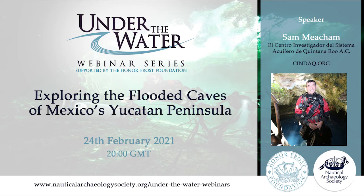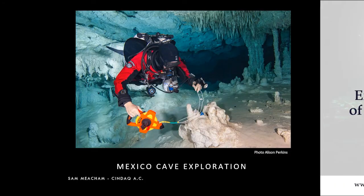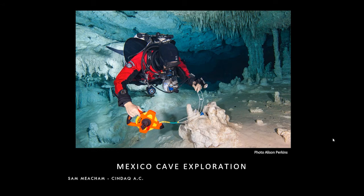Hello everybody, and welcome to the second Under the Water live webinar titled Exploring the Flooded Caves of Mexico's Yucatan Peninsula, which has been made possible by grant support of the Honor Frost Foundation. My name is Mark Beatty Edwards from the Nautical Archaeology Society office in Portsmouth in the United Kingdom. It is my pleasure to introduce our speaker today, Sam Meacham from CINDAQ.